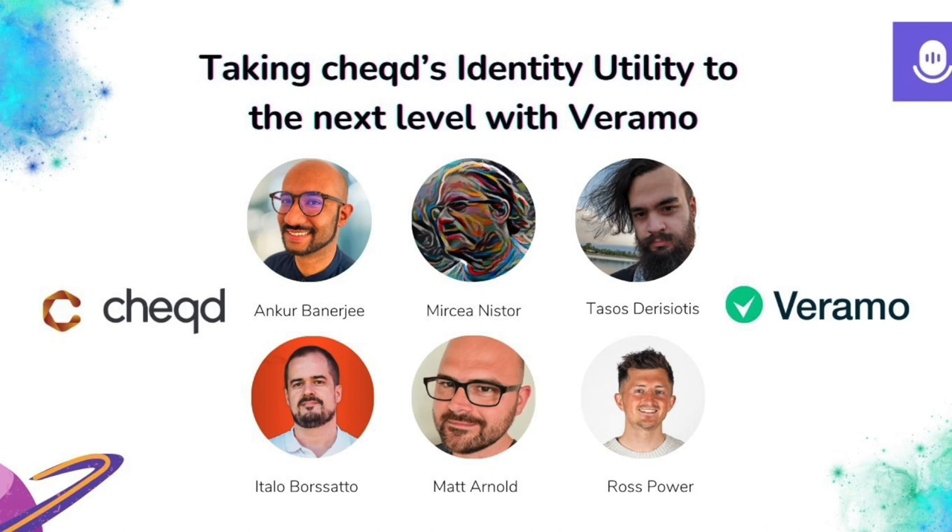To kick things off, let's start with Italo. Do you want to introduce yourself and share a bit about what Veramo is all about?